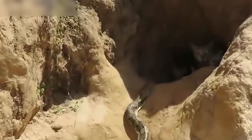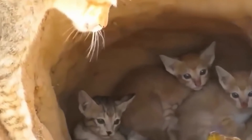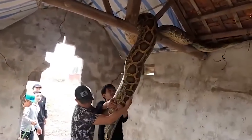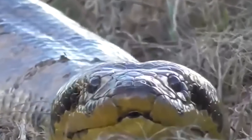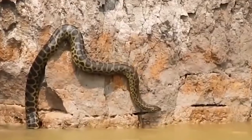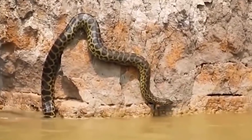This situation just goes to show that you should never mess with a mother protecting her babies, no matter the species. Pythons live in many places, like Sub-Saharan Africa, Nepal, India, Bangladesh, Sri Lanka, Southeast Asia, Southeastern Pakistan, Southern China, the Philippines, and Australia.